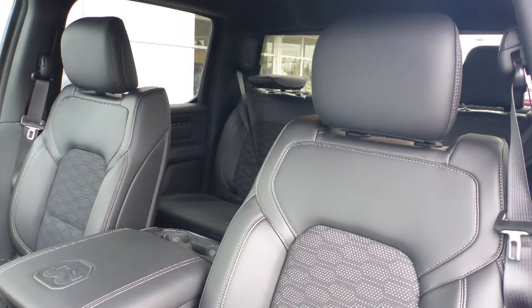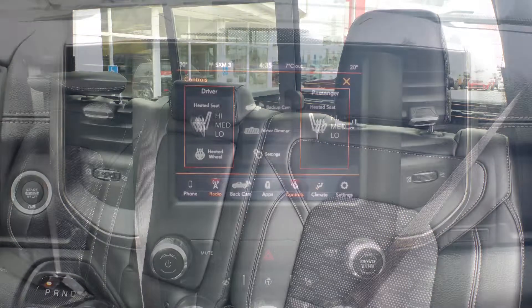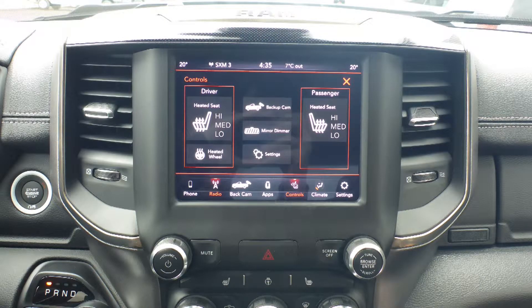Also, the interior features a cloth and leather combination seating with premium stitching and rear folding seats, and the front seats and steering wheel are heated.